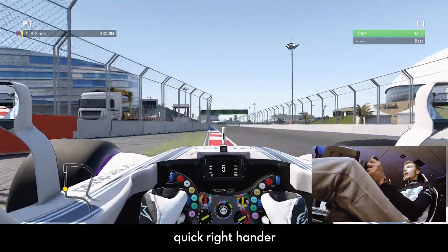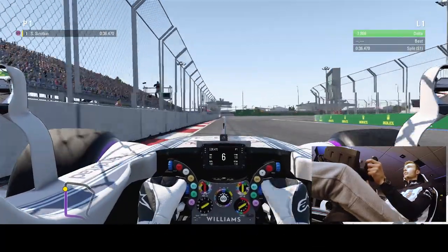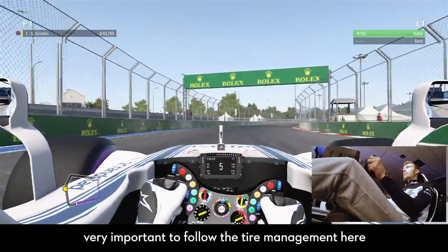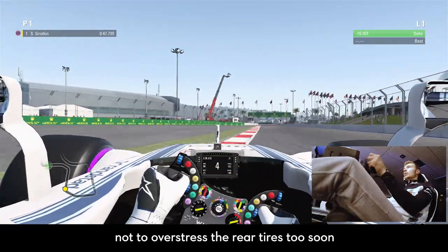Quite a quick right-hander, and then we are in the second sector with a sequence of 90-degree left and right corners following each other. Very important to manage tyre wear here and not overstress the rear tyres too soon in the lap.